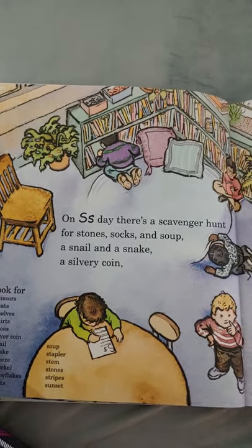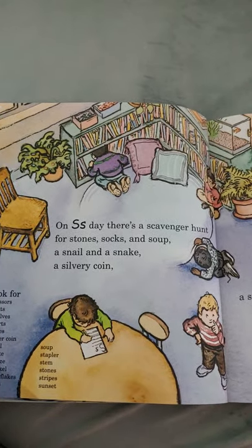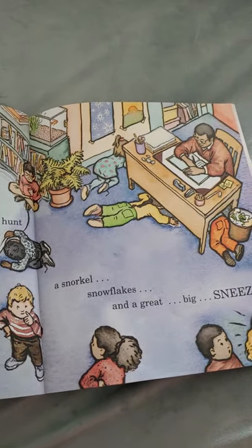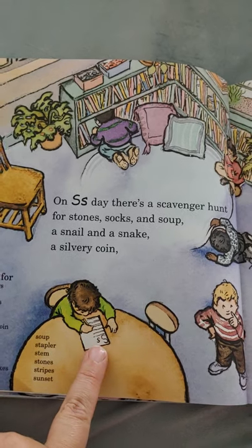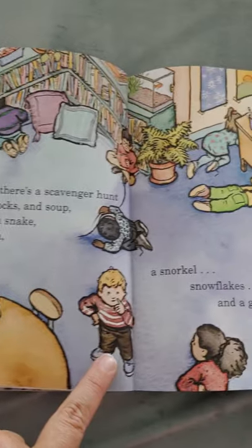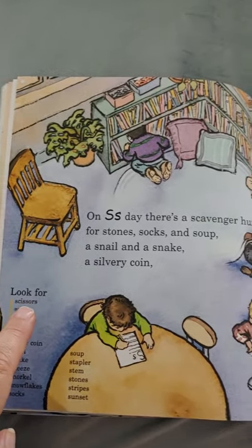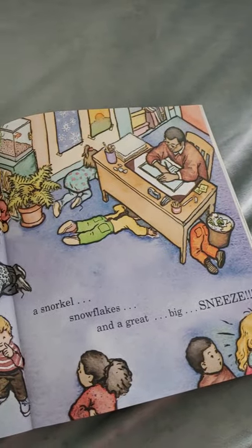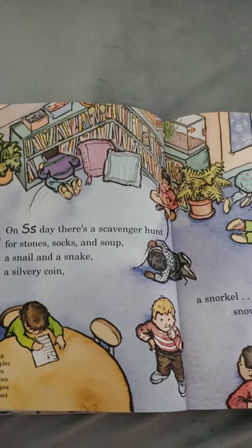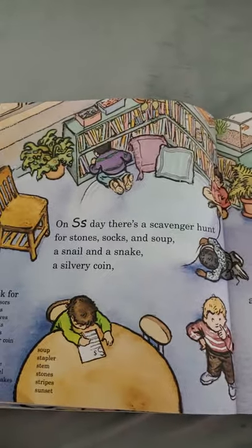On S day, there's a scavenger hunt for stones, socks, soup, a snail, snake, a silvery coin, a snorkel, a snowflake, and a great big sneeze — achoo! The children are out searching for all the S stuff. Let's look for scissors, seats, shelves, shirts, shoes, silver coin, snail, snake, sneeze, snorkel, snow, snowflake, and socks. All start with the letter S.